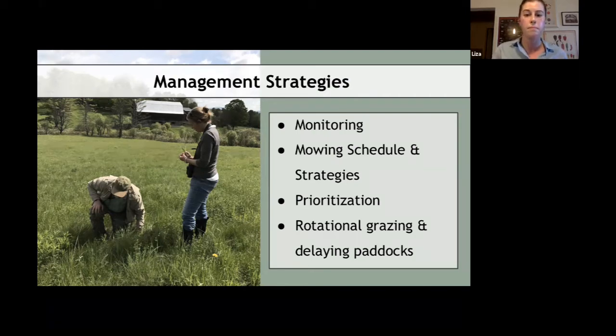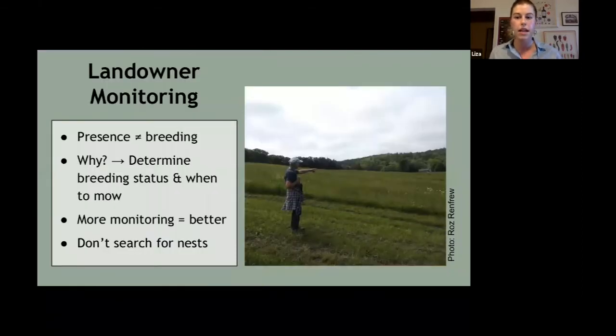The main management strategies we'll talk about today are: monitoring for the birds, particular mowing schedules and mowing patterns that can help protect the birds, using our knowledge of habitat needs to prioritize which fields get cut and when, and prioritization within a rotational grazing scheme that would delay certain paddocks or eliminate them from rotation. It's important to understand that with bobolinks, presence does not necessarily mean breeding.